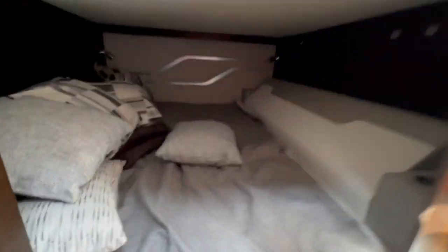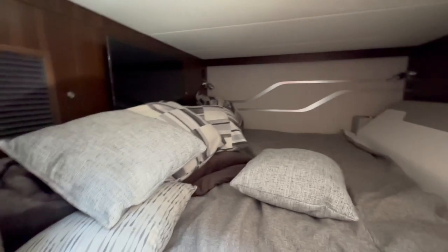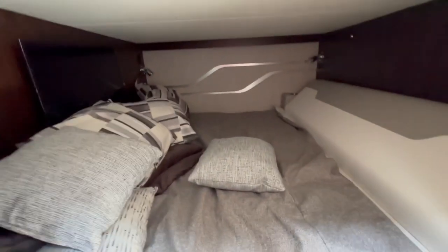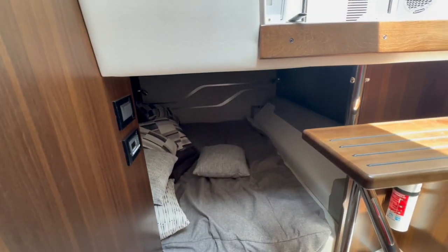The big surprise is the large queen size bed that hides down here with its own TV. You have to bend over a little to get in, but once you're in, it's a huge bed. It also has its own AC zone.